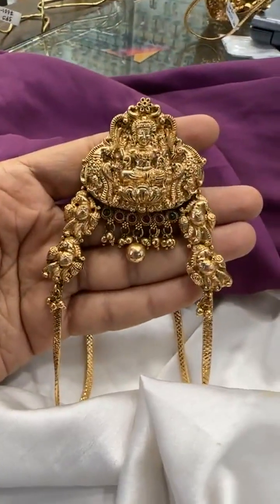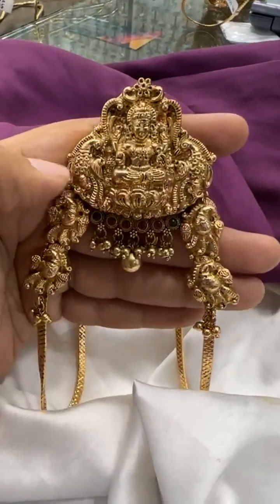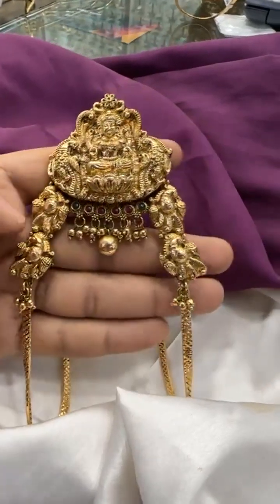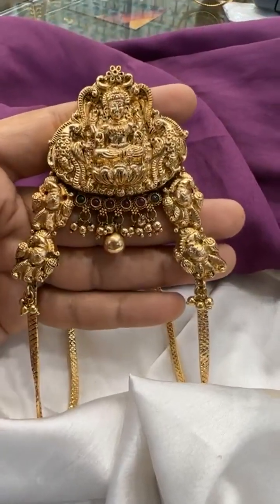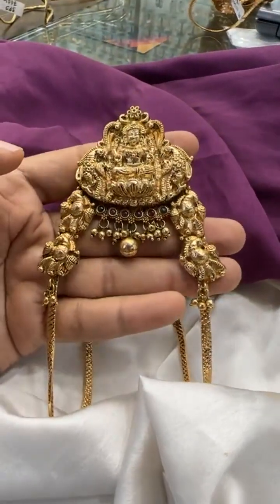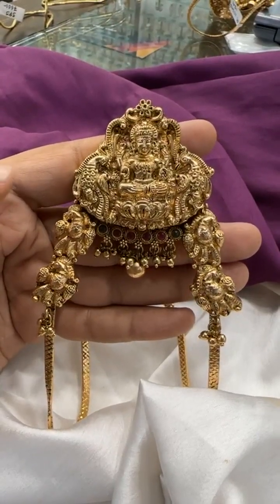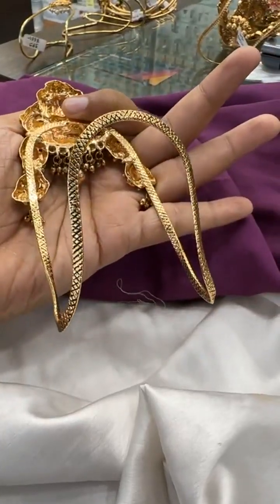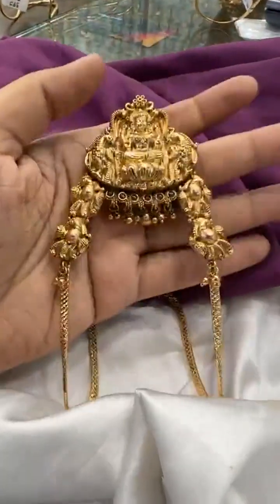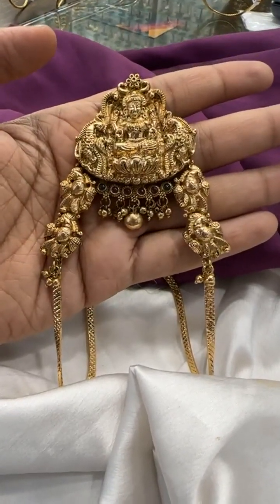This is one more design — Peacock Mayura Laxmi design. It comes with a mayura motif on the back sides and golden balls at the bottom. The cost is 1500 rupees for this, and we provide free shipping across India.